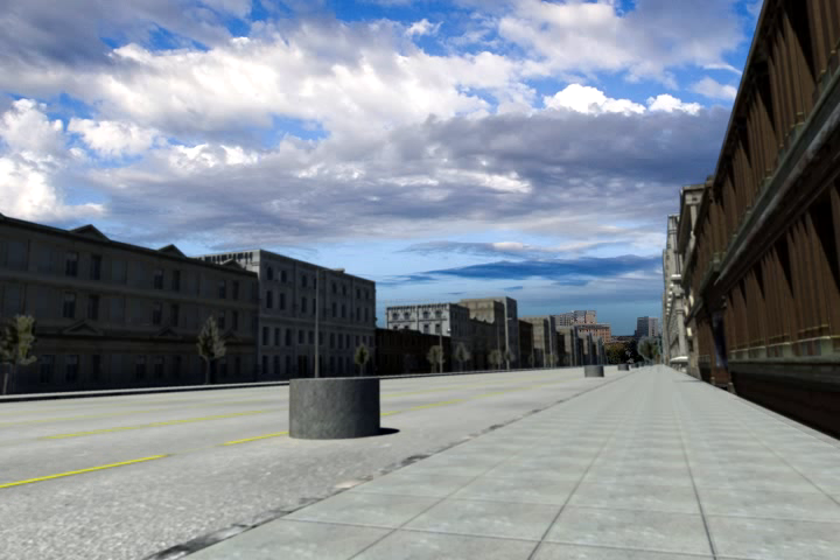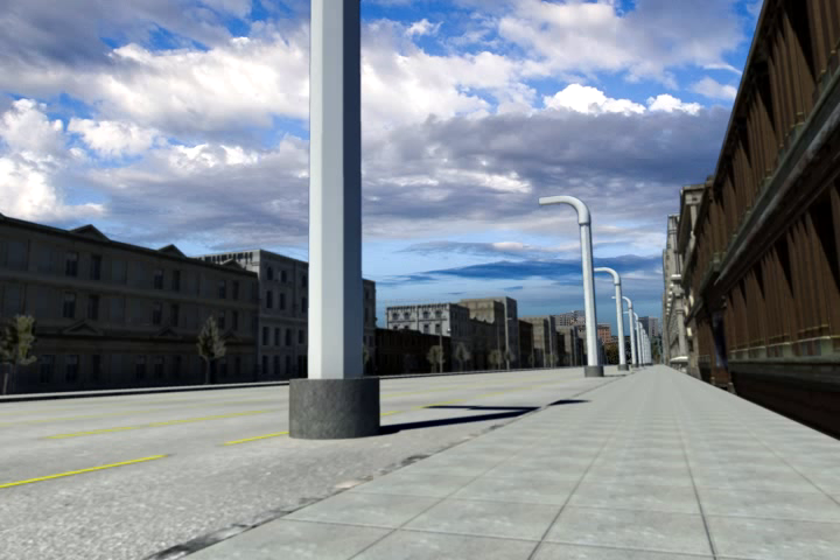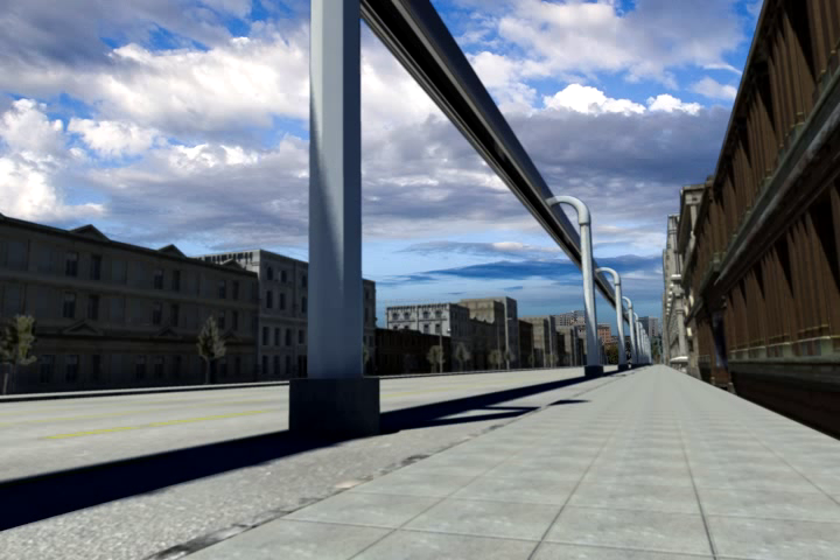The concrete foundations, spaced 120 feet apart, support prefabricated steel columns. These columns in turn support the steel guide beams.